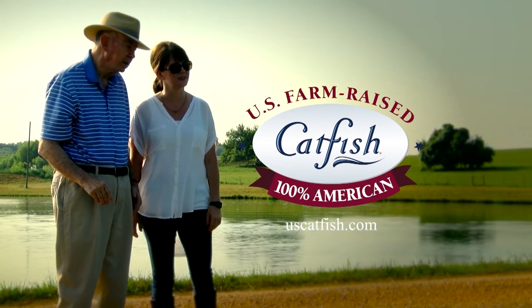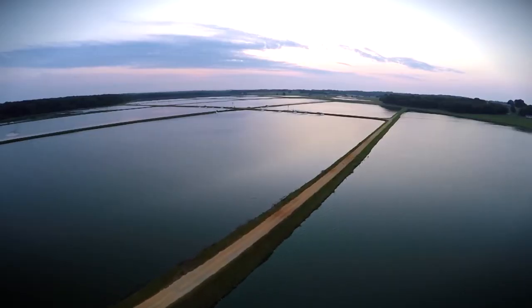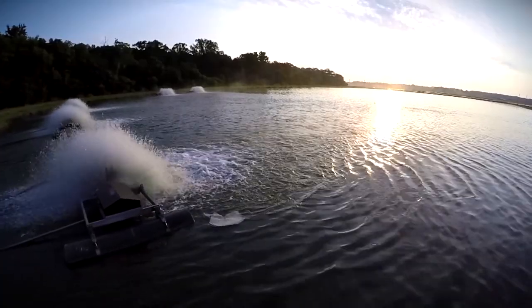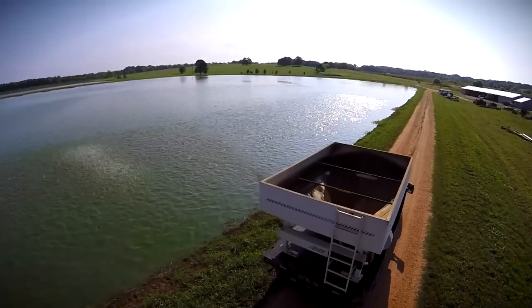Being a catfish farmer to me means carrying on a legacy that my father started about 35 years ago. It's a good way to take care of the land and provide a nutritious product for people all over the world. My name is Mary Quitman Holmes. My sister, my father, and I own this farm — Lawson Catfish Farm — in Perry County, Alabama.